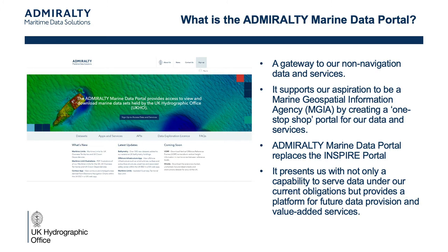The portal is accessed through a website with a user login, and then clicking through the datasets tab brings you here.